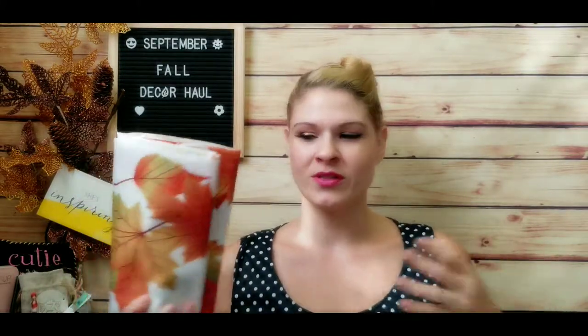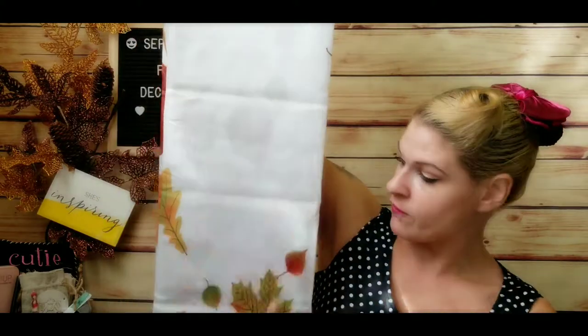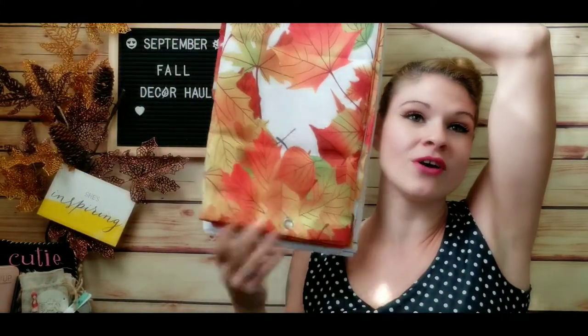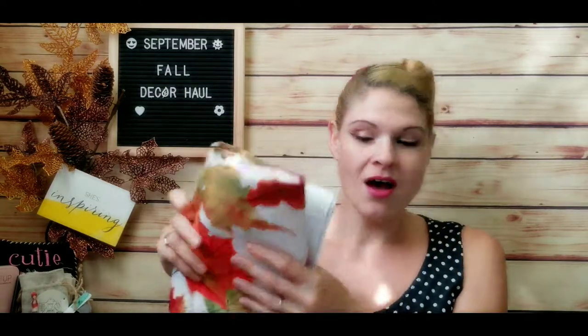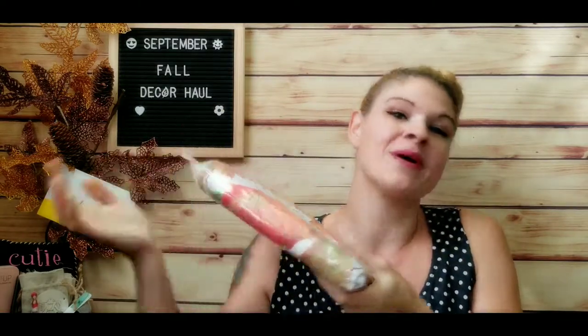Also from Amazon, I picked up a shower curtain — I like to change my shower curtain seasonally. This one is white at the top with fall leaves cascading down and building up at the bottom. It's going to look really nice given the colors of my bathroom. It also comes with rings if you need them. I paid about seventeen to twenty dollars for it. I'll put a link in the description and I can't wait to get it up.